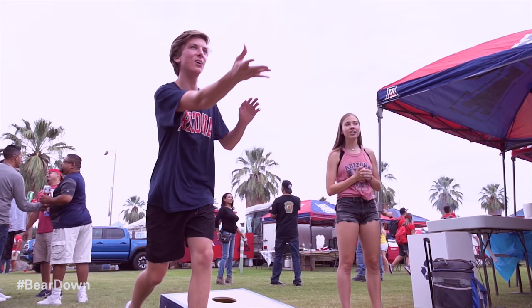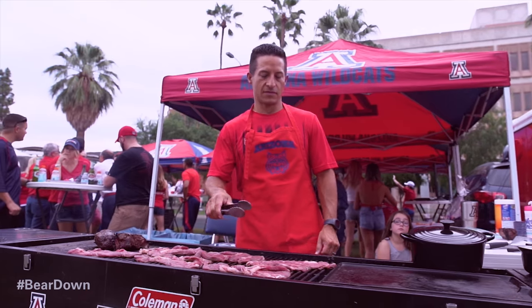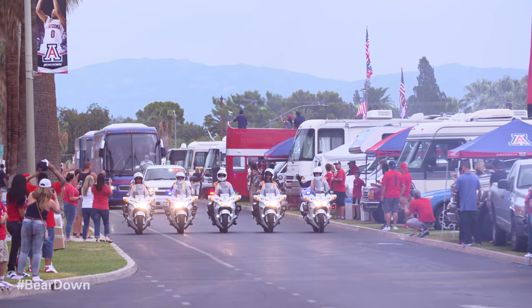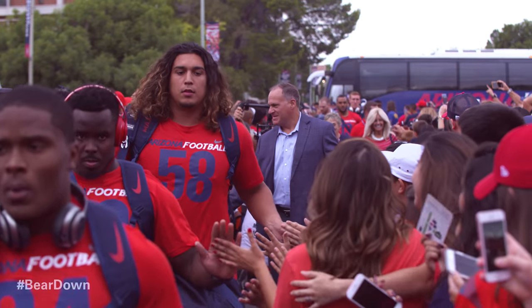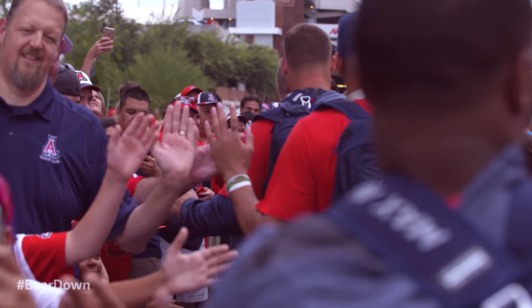There's nothing quite like that first taste of fall, nothing like the first game of the season. The weather will not remind anyone of a crisp fall evening, but that's okay. The Cats like to turn up the heat on their opponents, and they look to do the same tonight. It's game one of the 2017 football season as the Wildcats host the Northern Arizona University Lumberjacks.